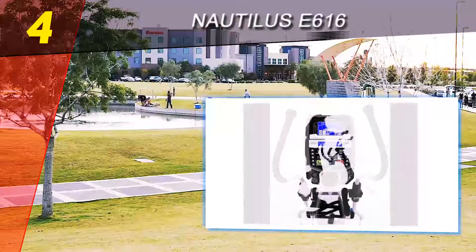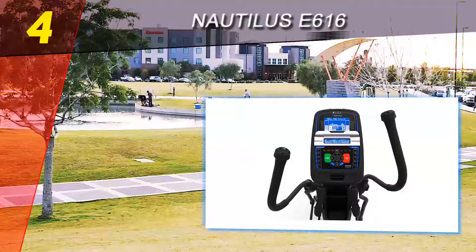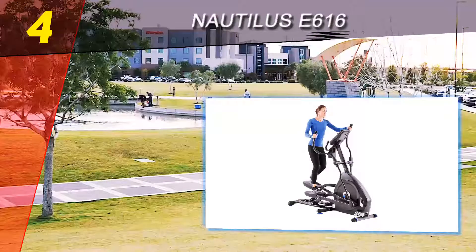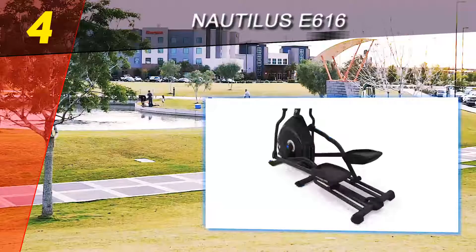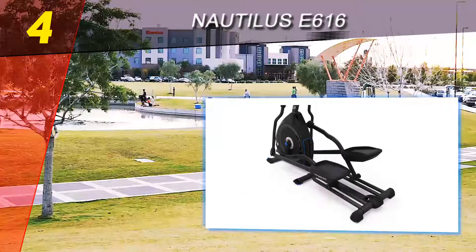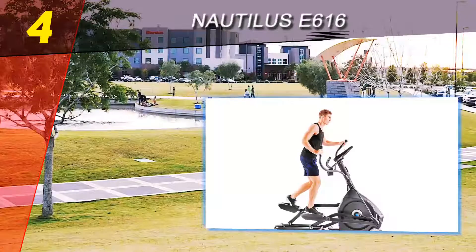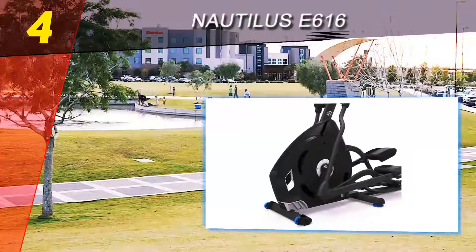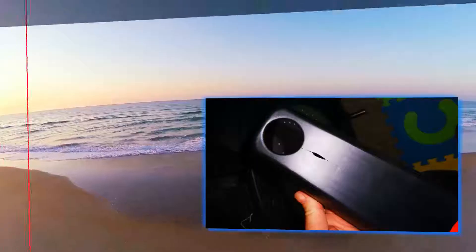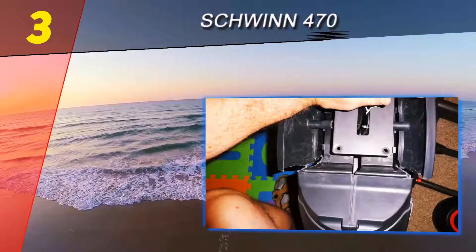Thankfully, Nautilus has at least provided a motorized control for adjusting the incline, which was missing from their previous E614 model. There's also no way to adjust the stride. The speakers, iPod dock, and fan — standard on more expensive machines — are included on the E616, and there is a heart rate monitor which can either be activated from the trainer's handlebars or via chest strap. Clearly the Nautilus is a step down from higher-priced machines, but it's more than sufficient for most users and a trainer that will last for many years.